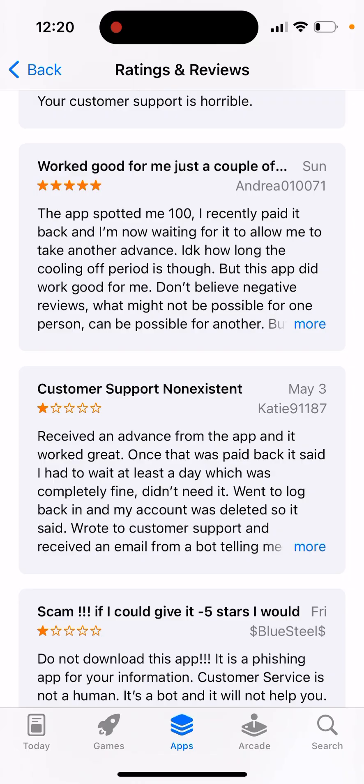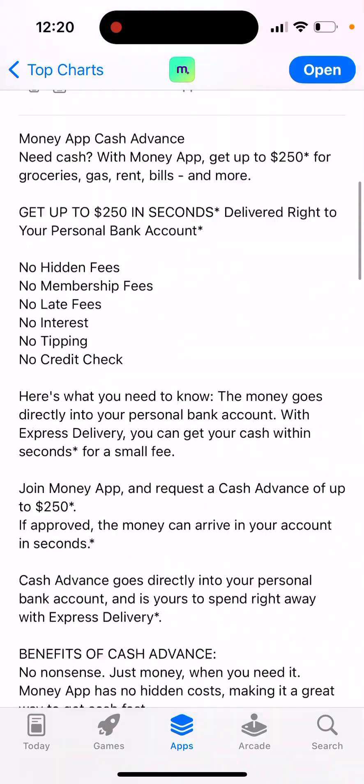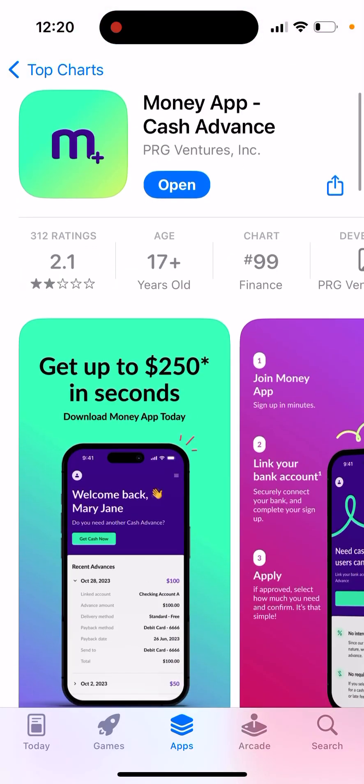These apps work well if they have a fast customer support team. If customer support is super slow, you might end up in a stressful situation when you need money. So just be careful. That's what it is.